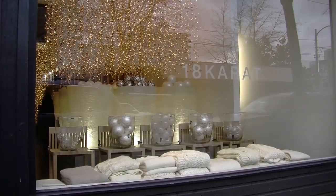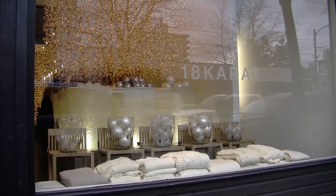Our window displays are usually one of a kind. We've even had people driving by, look in, and do a U-turn to come back and come into our shop, because it's just caught their attention so much.